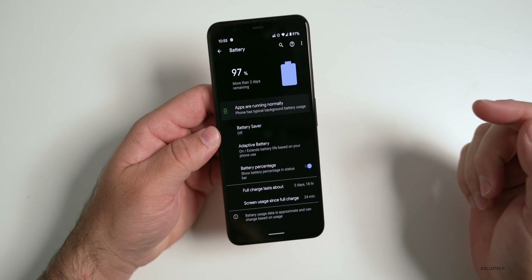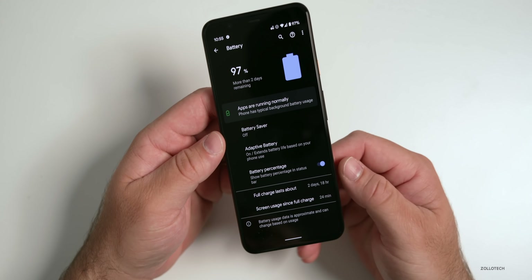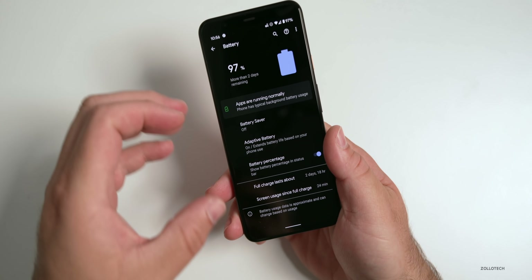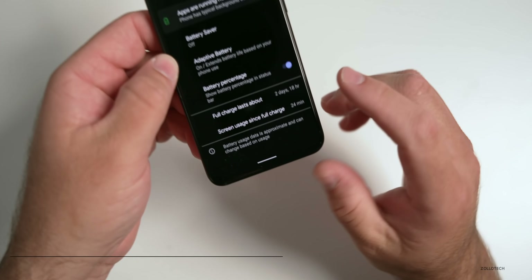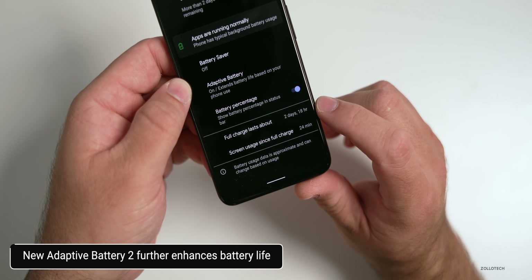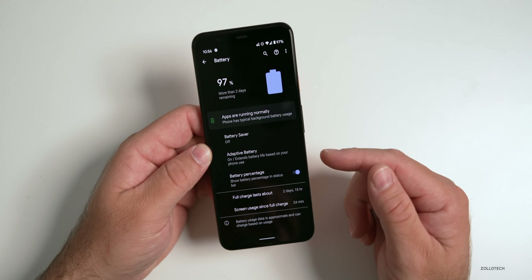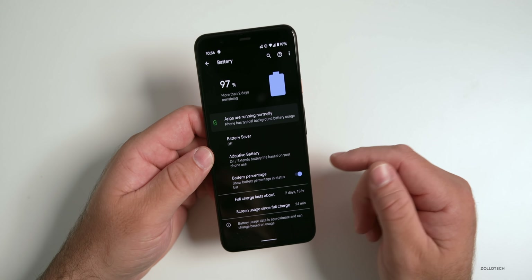Now there's Adaptive Battery 2 on the Pixel 2 and newer that can predict when your battery will run out, then reduce background activity and slow everything down to keep your Pixel powered on longer — sort of like a low power mode. The prediction of how long your full charge will last should get more accurate, and you should get extended battery life. People with this update have already been seeing that, so it seems to be working.